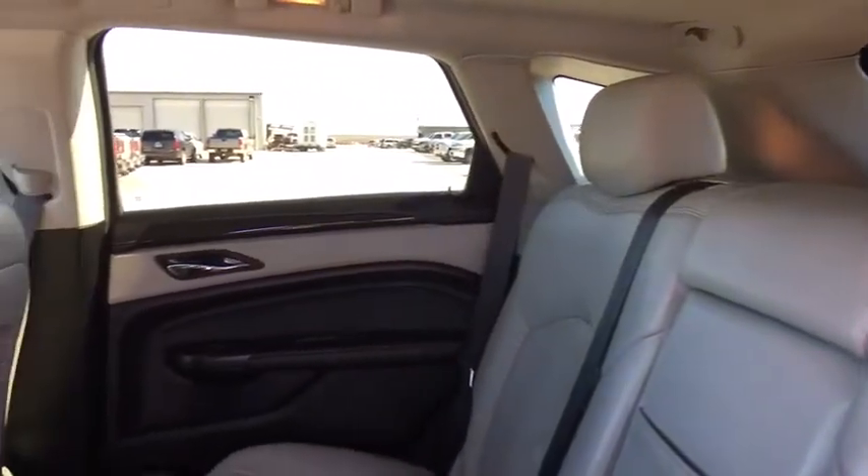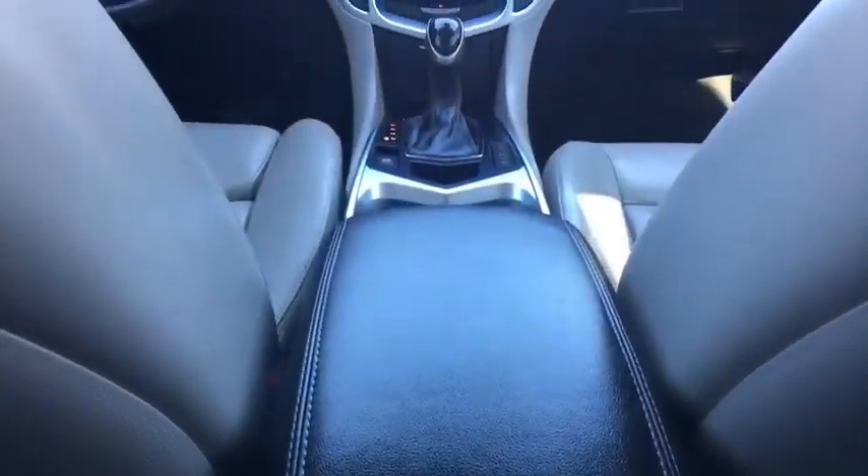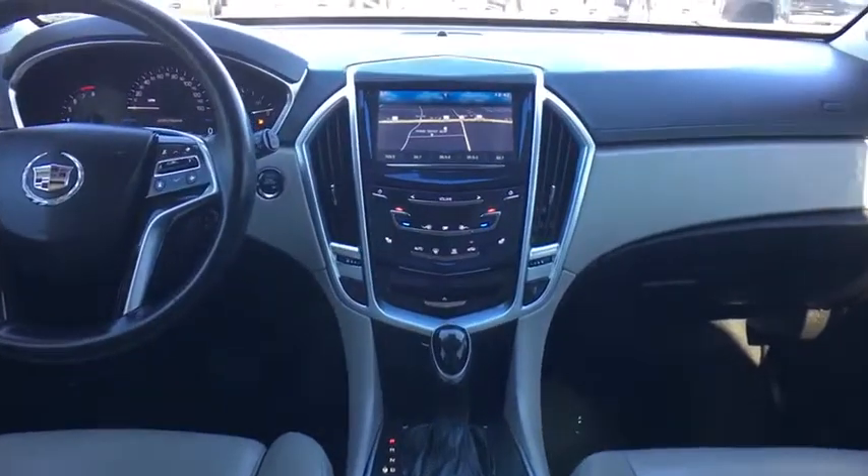Backup camera, Bluetooth, leather-wrapped steering wheel, adjustable steering wheel, power steering, keyless start, auto-dimming rear-view mirror, cruise control, floor mats, four-wheel disc brakes, and aluminum wheels.